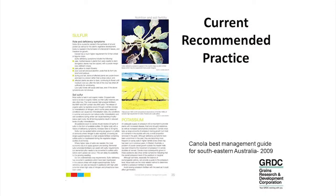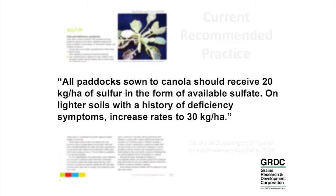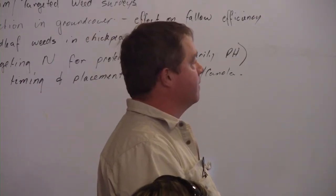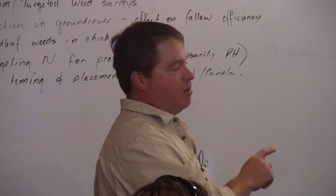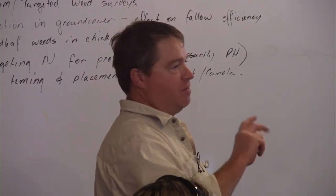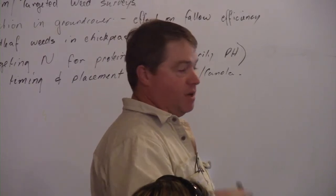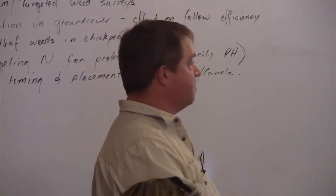So what is the current recommended practice? This is from the 2009 management guide and it states all paddocks sowing to canola should receive 20 kilos of sulphur as sulphate — so available sulphur. On soils that are lighter or have had deficiencies you can even look at going higher than that. But my point is: all paddocks and 20 kilos. That has been repeated almost verbatim through just about every canola resource I've looked at in the last three years. It's a pretty consistent message.